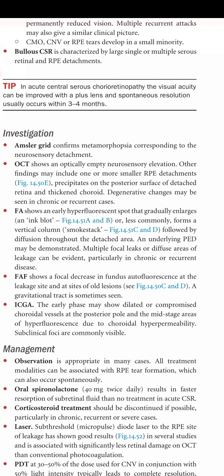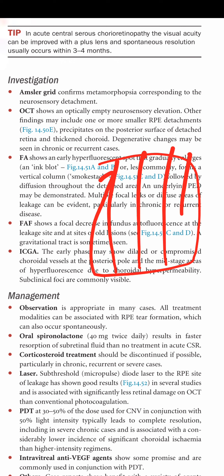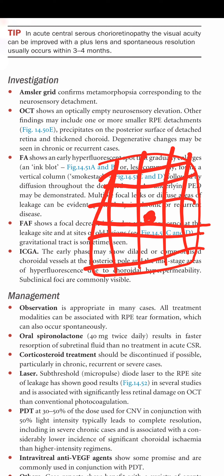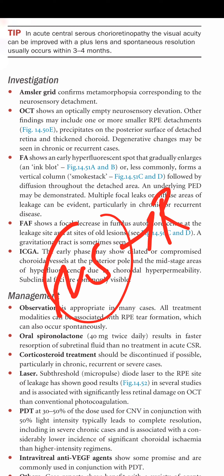Investigations: the Amsler grid confirms metamorphopsia corresponding to the neurosensory detachment — the patient fixates on a central point and reports any distortion in the grid lines. OCT shows an optically empty neurosensory elevation. Other OCT findings may include one or more small RPE detachments, precipitates on the posterior surface of the detached retina, and a thickened choroid.